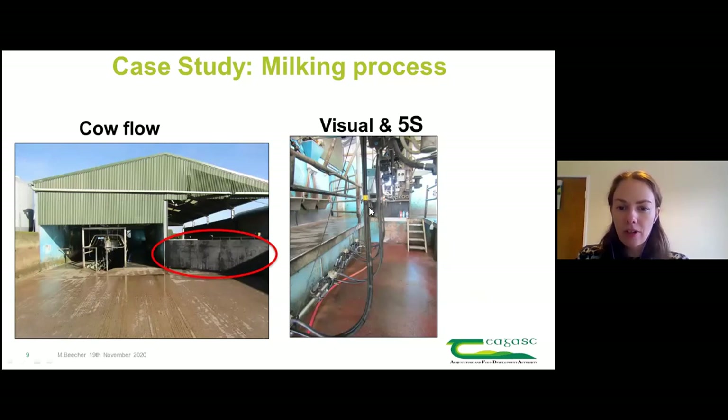Other changes included putting yellow tape on every fourth cluster to stay aware of when to spray cows and do things in batches. There was also a 5S change - putting a piece of stockboard up so all items were in the pit rather than on the windows behind, making everything accessible without leaving the parlour.